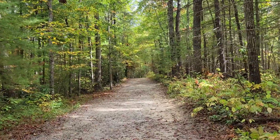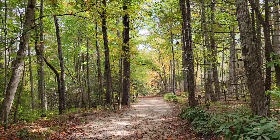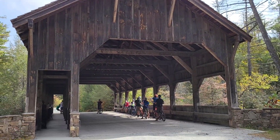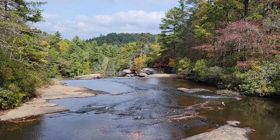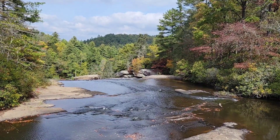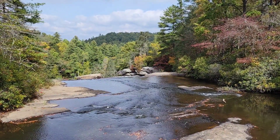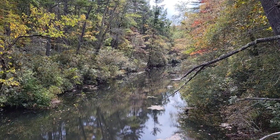Really nice trail so far. We're at the top of High Falls. This is the other side of the bridge. Gorgeous.